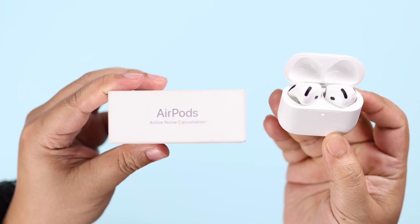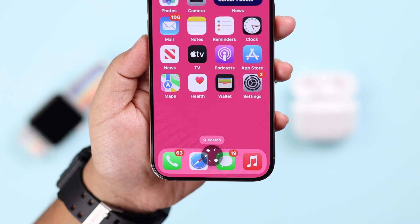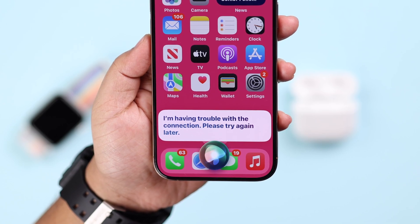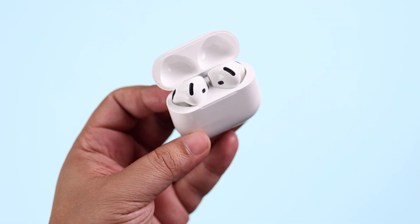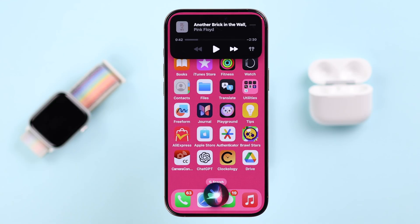If Siri is not working on your AirPods 4 ANC — like when you call 'Hey Siri' it won't respond, it won't even wake up, or it gets stuck midway and says 'something went wrong, please try again' — if you cannot use it on your AirPods 4 ANC and are frequently having this same problem, don't worry. We're going to show you how to fix this.